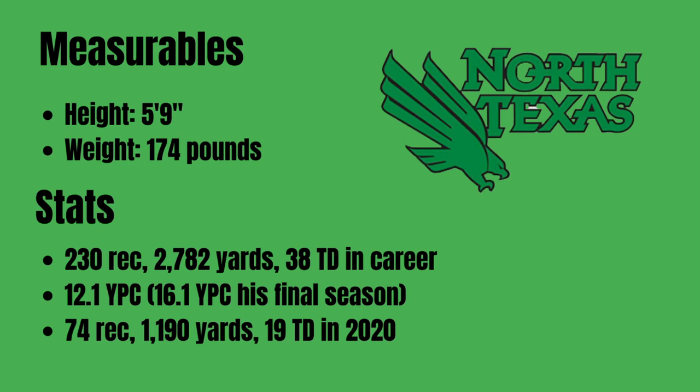He actually averaged 16.1 yards per catch in his final season — a really impressive bump as a senior. His senior stat line: 74 catches, 1,190 yards, 19 touchdowns. That is a whopping number in 2020, up there with guys like Ja'Marr Chase back in 2019 and DeVonta Smith, the Heisman winner, in terms of finding the end zone.